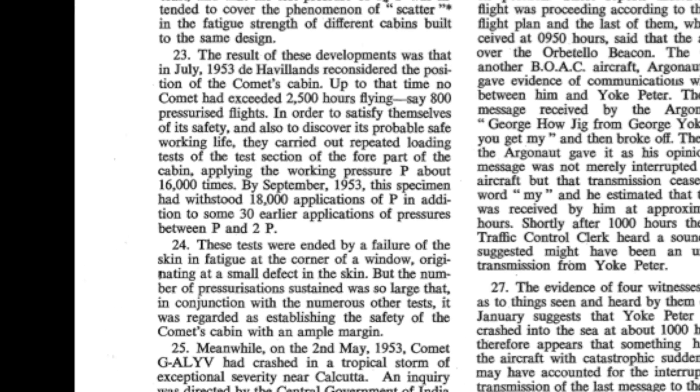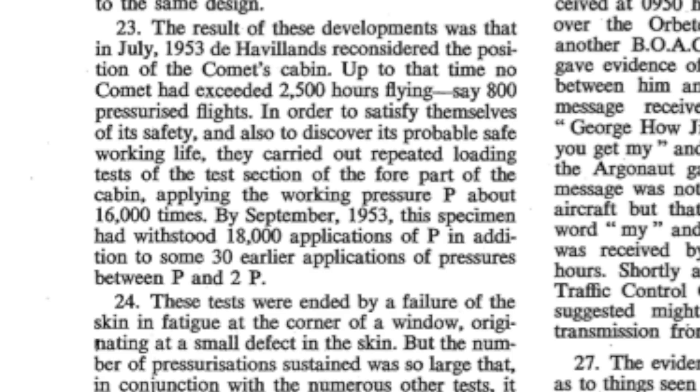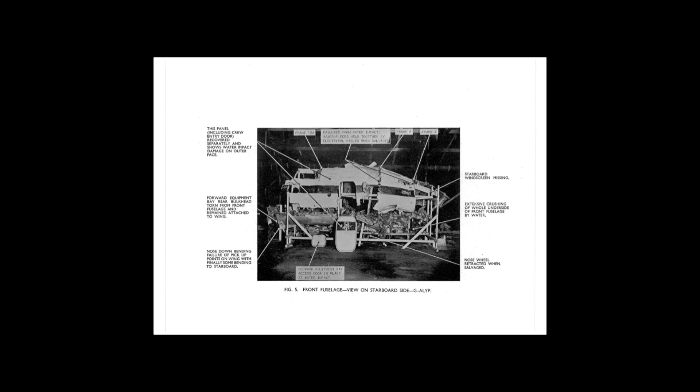The pressurisation and depressurisation was repeated thousands of times at the test tank at Farnborough until the fuselage failed. The fuselage had withstood loads of up to 11 pounds per square inch — 30% higher than required — with no problem.